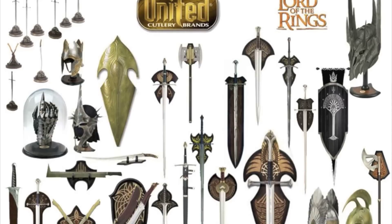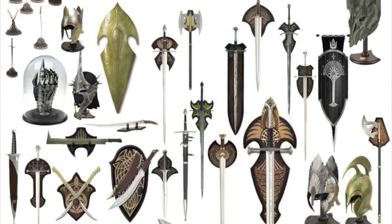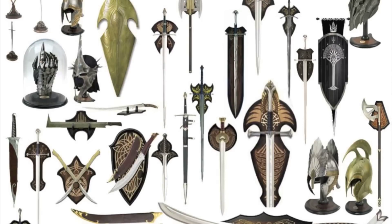Hello, Kevin here with Castle Forged. My last complete listing of United Cutlery products from The Hobbit and The Lord of the Rings was chronologically ordered by release date.